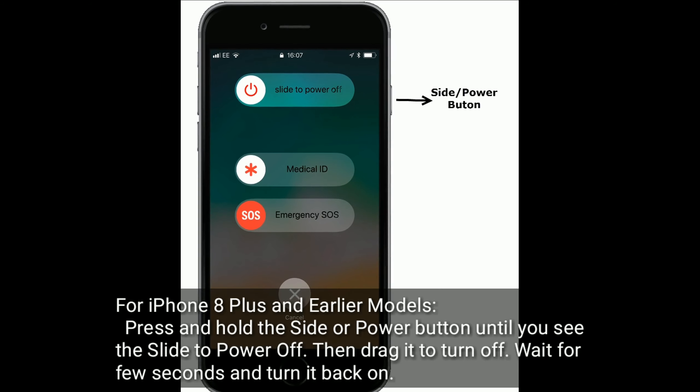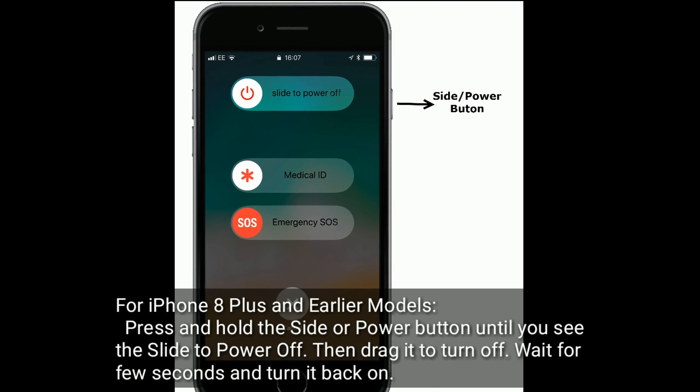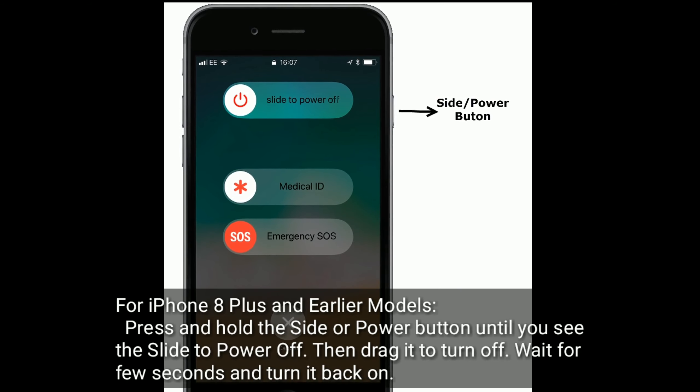For iPhone 8 Plus and earlier models, press and hold the side or power button until you see the slide to power off, then drag it to turn off. Wait for a few seconds and turn it back on.